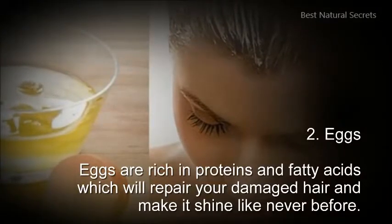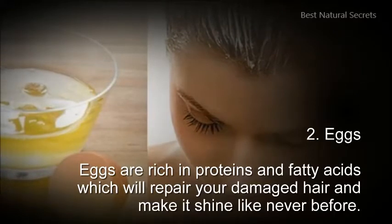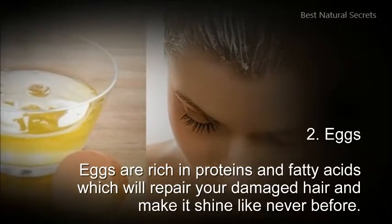2. Eggs. Eggs are rich in proteins and fatty acids, which will repair your damaged hair and make it shine like never before.